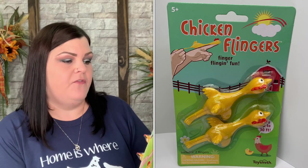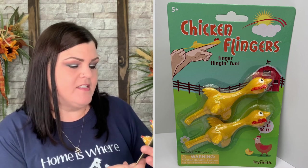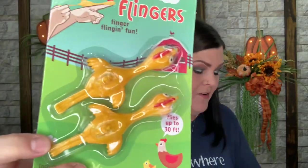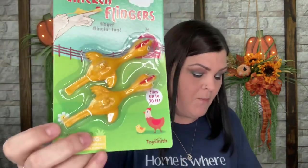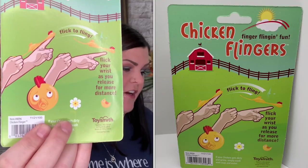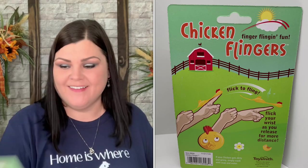Next we have 'Chicken Fingers' — finger-flingin' fun that flies up to 30 feet, for ages 5 and up. It looks like a kid's toy you can fling around — this one is for the human, not the chicken. The instructions say flick your wrist as you release for more distance, and then: 'Chicken fingers — do you really need instructions? Go be silly and enjoy.'